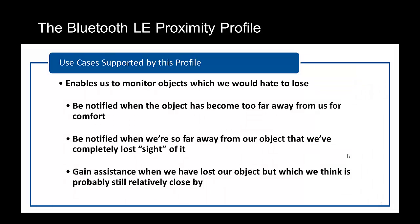The proximity profile itself is concerned with enabling us to monitor objects which we would hate to lose, and specifically to be notified when an object has become too far away from us for comfort. Perhaps a child whom we're supervising has strayed a little too far away. Secondly, we can be notified when we are so far away from our object that we've completely lost sight of it — perhaps we've left our wallet on a seat in the car and started to walk away having forgotten that we'd left it there.